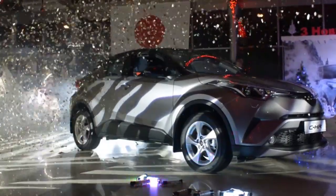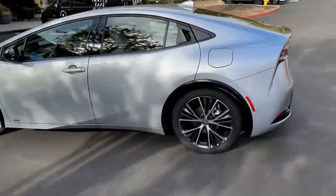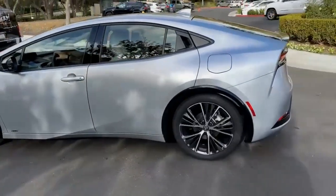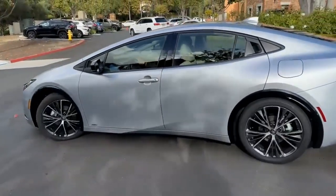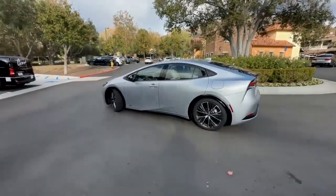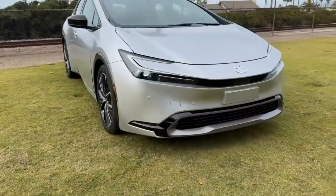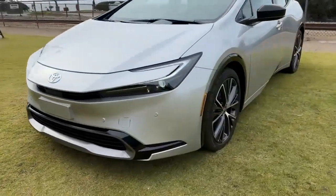2022 Toyota Prius. Pros: Outstanding cargo space, available AWD, it's the OG hybrid. Cons: Trailing segment in horsepower, lackluster exterior design, and the 11.6-inch screen could be easier to use.